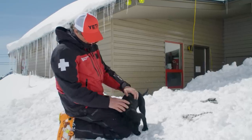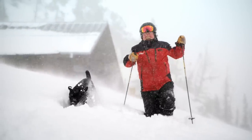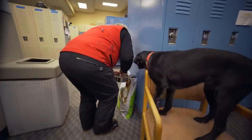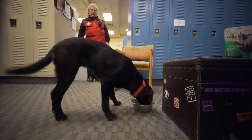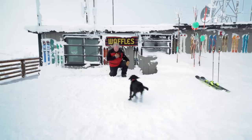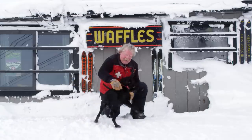Not many people get to bring their dog to work, never mind have their dog be part of their work. The enjoyment you get from raising this dog from a little pup, watching it grow daily — every time they reach a new plateau and have a new success, it's pretty special. There's an extremely strong bond that's developed through the working process on the mountain.